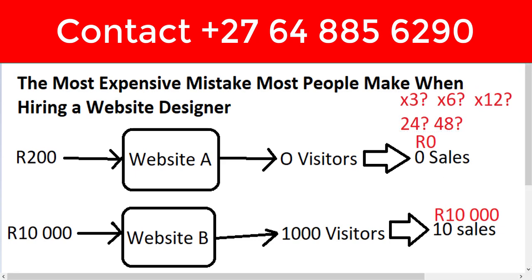How much will this website make in three months? It makes 30,000. In six months it makes 60,000. In twelve months it makes 120,000. In 24 months it makes 240,000. In 48 months it makes 480,000. So now I'm going to ask you one more time: which website is the most expensive and which is the cheapest?